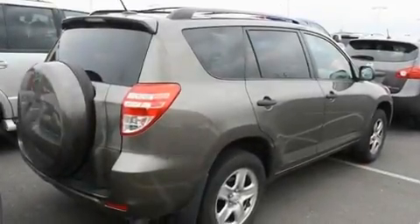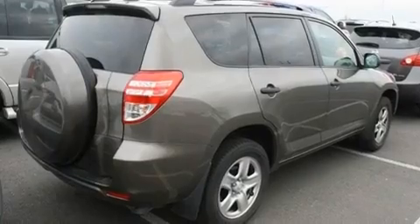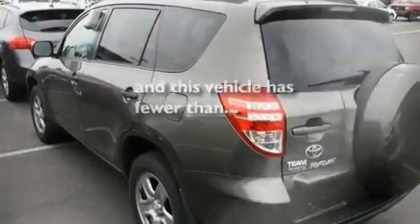Additional features include a traction control system, an anti-lock braking system, side impact airbags, and a keyless entry system. This vehicle has fewer than 21,000 miles on the odometer.